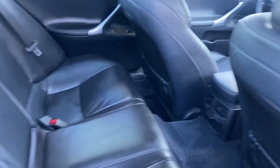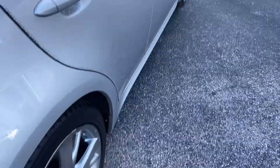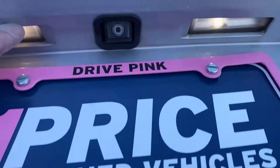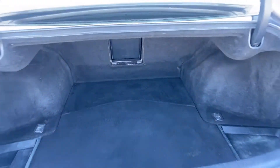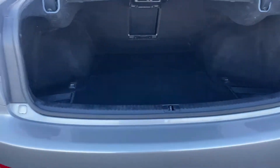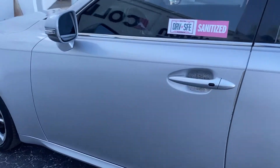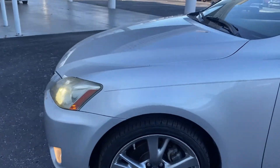Power moonroof — take a look at the rear seat. Aluminum wheels and a rear lip spoiler. It also has a backup camera and a large trunk. This vehicle is powered by a 2.5 liter V6 engine, so it's got power.